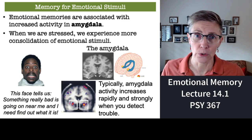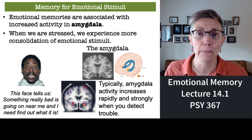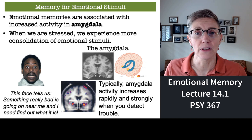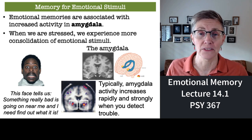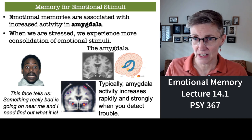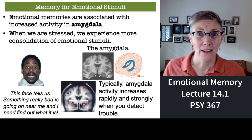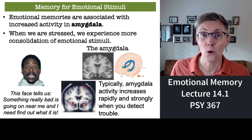We know for sure that your emotional memories are associated with activity in a part of your brain called the amygdala. The amygdala responds strongly any time you see something that's emotionally charged — it seems to be particularly responsive to anything related to fear. So what I want you to see in this picture is a man whose face is telling you that something very scary is in his line of sight. If you can see his face and he sees something scary, you need to pay attention.